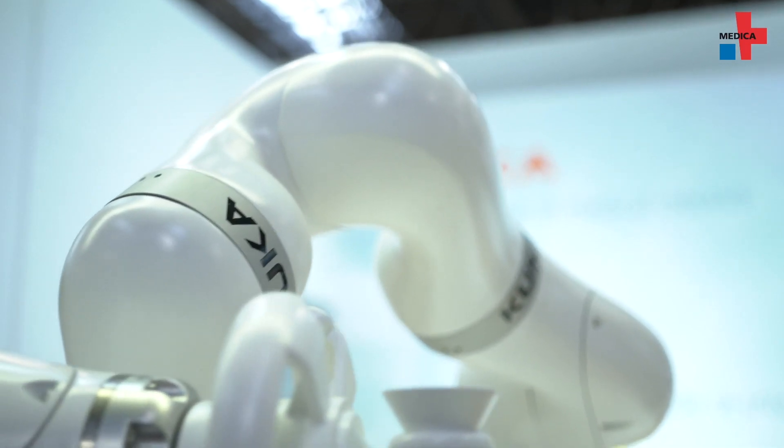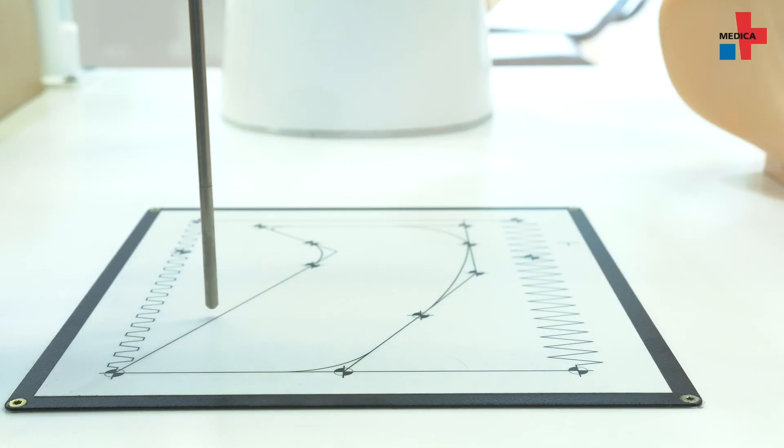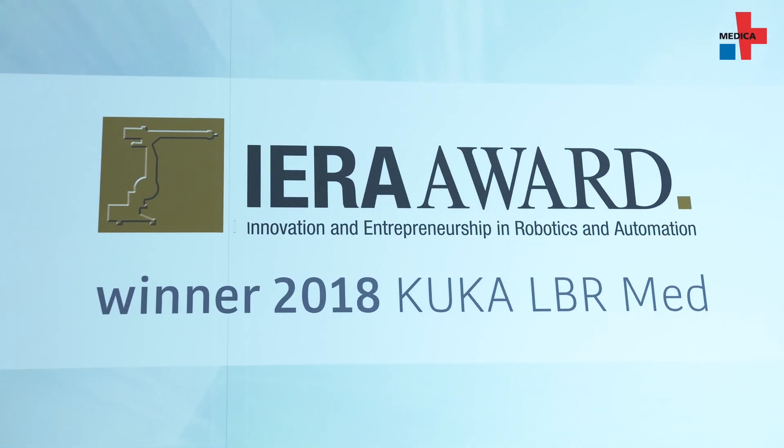This is very interesting. How did your partners manage to bring a product to market this fast? With the LBM Med, we are providing a certificate from a notified body proving that we developed the robot according to the standards. With these certificates and test reports, our customers can go to the authorities and have a much faster and easier process in getting the application ready for the medical market.